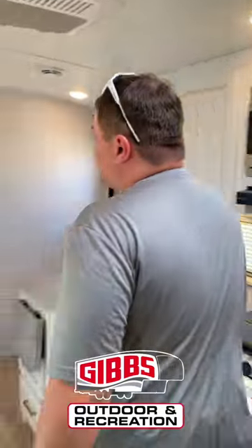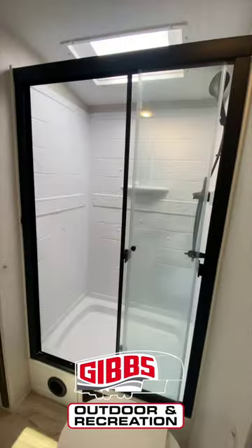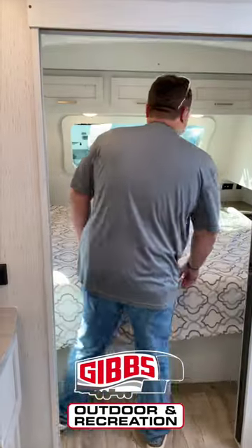Going up here, we got the huge walk-through bathroom, step-in shower, and then the master bedroom.